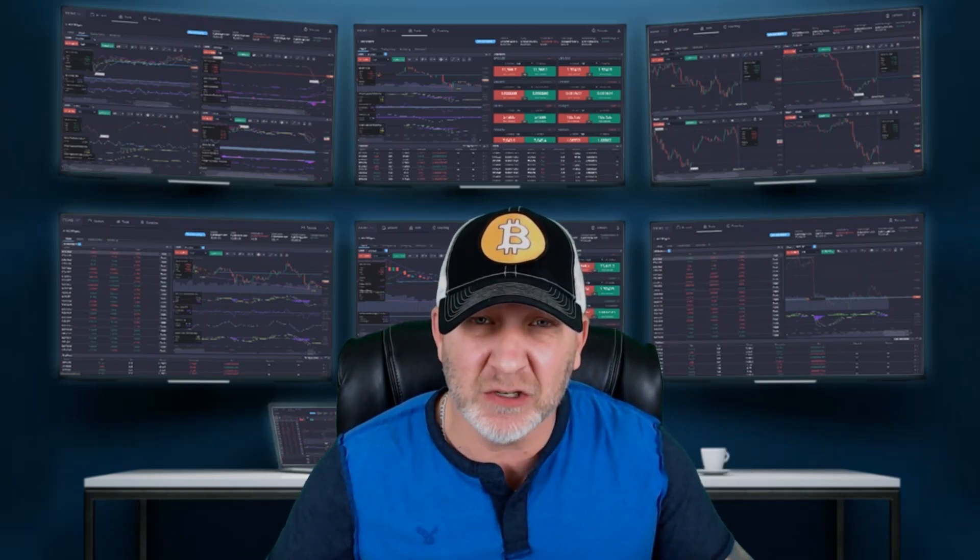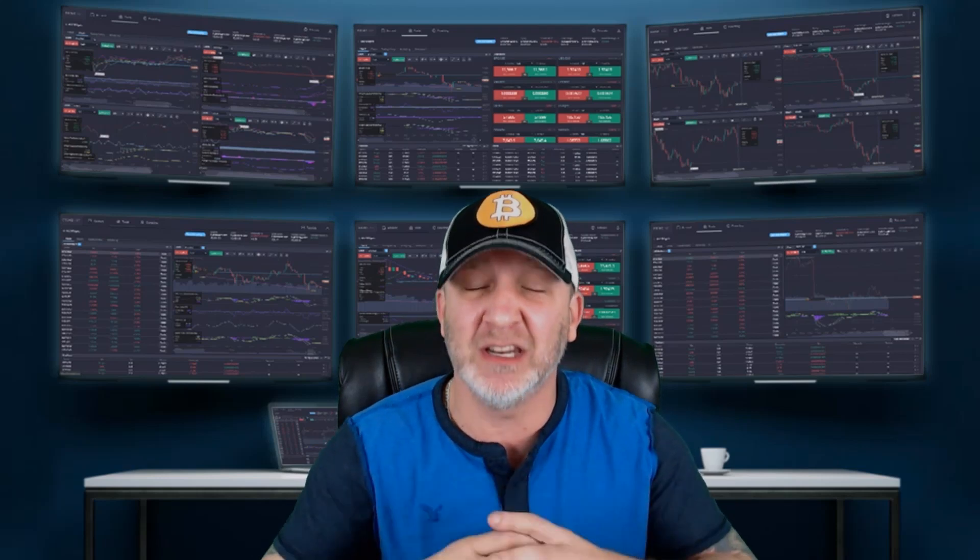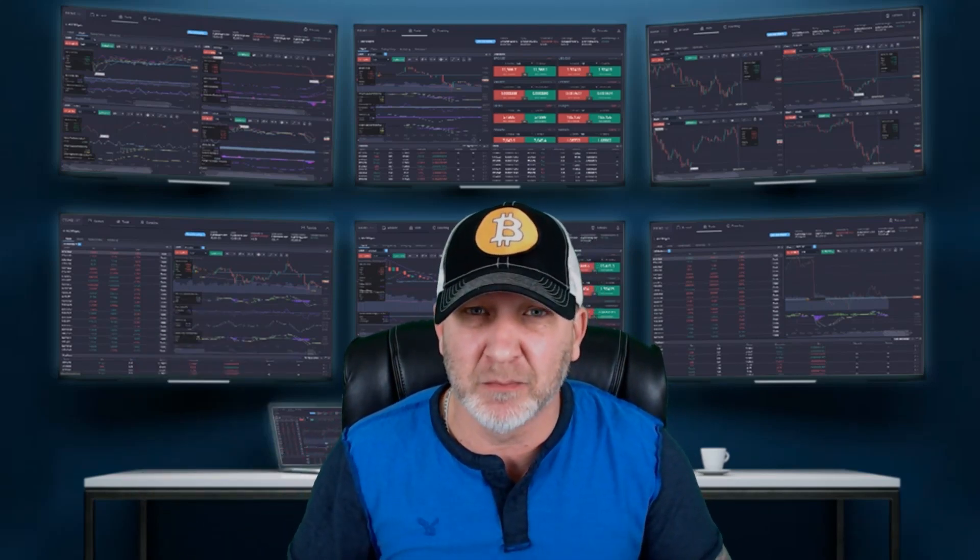What's up guys? Welcome to your Bitcoin update. Could be a crazy day today. We're going to take a look at the Dow Jones, dollar, gold, and silver first. Then we'll get into the Bitcoin charts and try to figure out where we're going. You need to keep an eye on the big picture — it helps a lot without just focusing on Bitcoin. We have a free Discord group in the description below, definitely check it out. It's totally free, great community. Let's get into it.